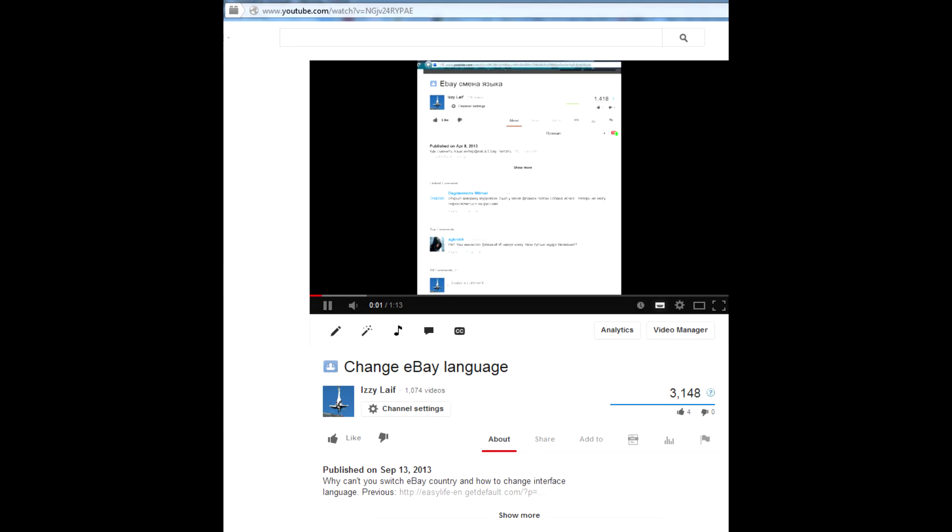I had a couple of videos on changing the language on the eBay site. However, I continue to receive complaints that the method doesn't work — people just don't have the language switch in the interface.